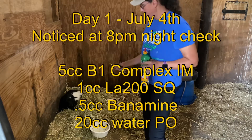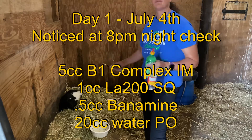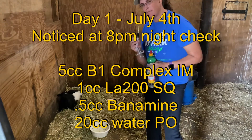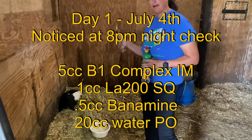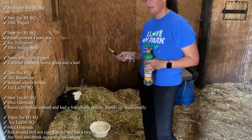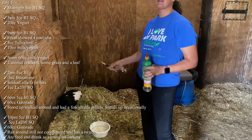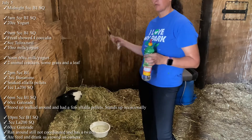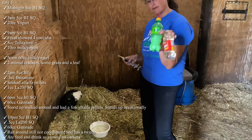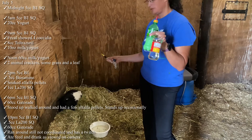I've been treating her since last night. She got LA200 to kill any bacteria going wrong in her gut. Five cc's right in the muscle of vitamin B complex, and then five cc's sub-q every four to six hours — I'm on a five-hour rotation right now until symptoms subside, then continuing every four to six hours for 24 hours after symptoms have subsided. We're also going to try to give her a bottle of milk and yogurt with live active culture to jumpstart the rumen.